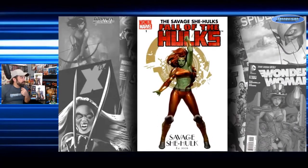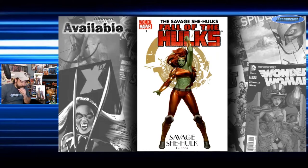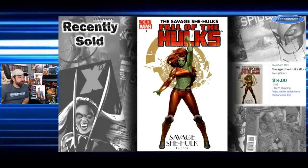Next up is Savage She-Hulk from Fall of the Hulks — a three-issue mini-series where J. Scott Campbell did connecting covers on the B covers, but there was also this Women of Marvel variant with 'Savage She-Hulk, established 2008,' again a Jelena cover. If you want to go look at what's out there, it's $10 to $25. One auction sold for $14 as the starting bid on October 2nd — not a lot of action on many of these Women of Marvel books right now.